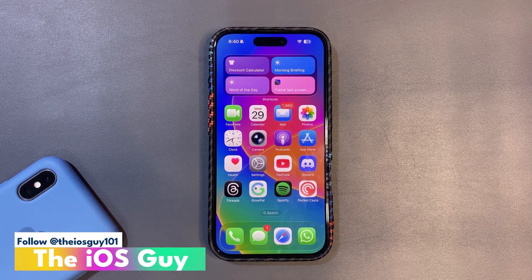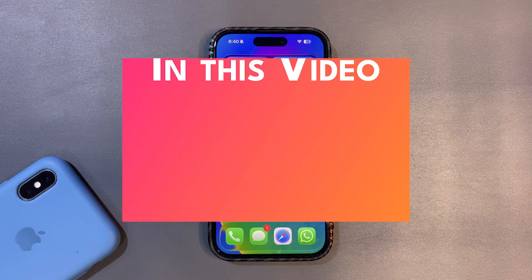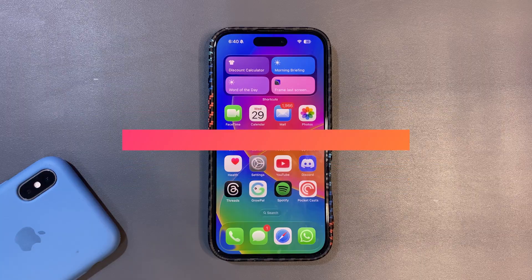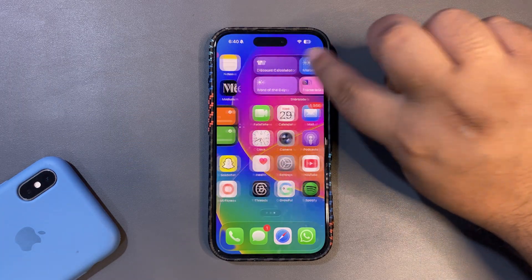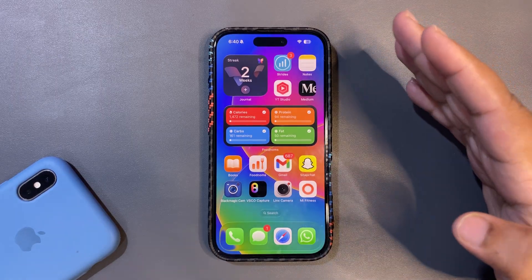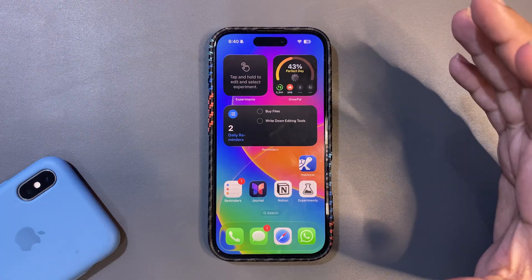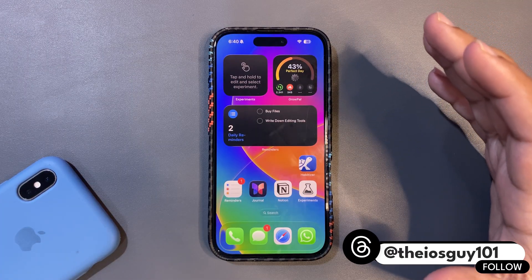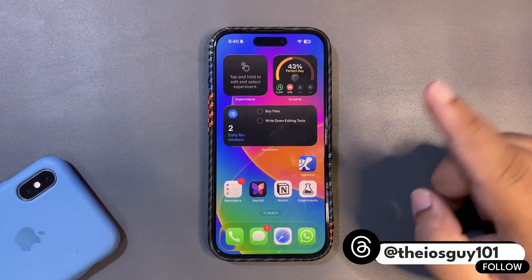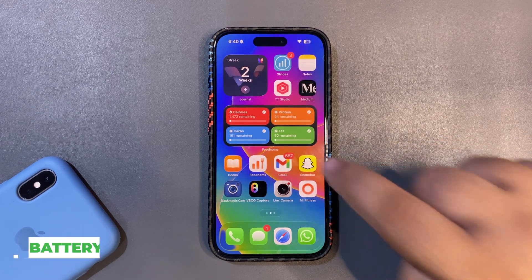Welcome back to the channel. This is the iOS 26.1 RC update and I've been using it for a while. I thought why not do a first impression and a review of how the device is going — how is the performance and how is the battery life so far. In this video I'm going to share my first impressions of iOS 26.1 RC, covering battery life and performance. So without any further delay, let's get into it.